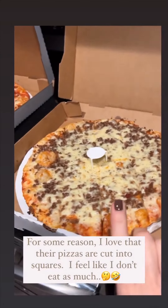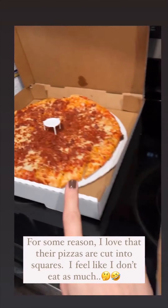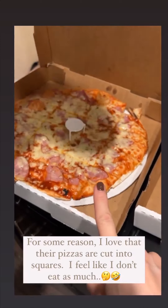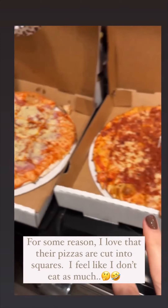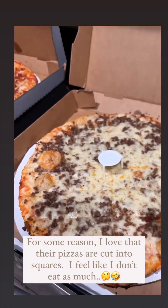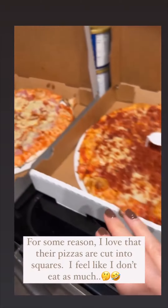This is their hamburger pizza, this is their pepperoni, and this is their barbecue with ham. Their pizzas are great and I love that they're cut square — for some reason I feel like I can eat more that way.